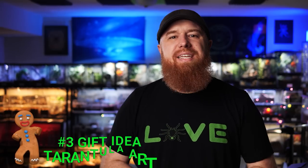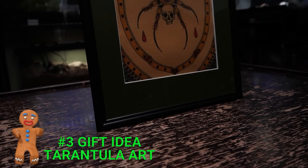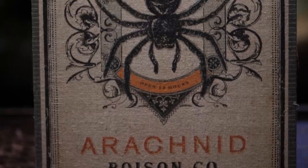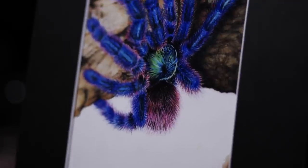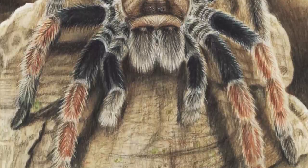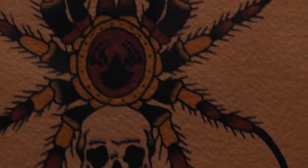Number three is a gift idea that I personally like to receive myself. One of the downsides of keeping tarantulas is that sometimes they hide for weeks or months at a time and you just don't get to see them. But one way to always enjoy the beauty of a tarantula is to have tarantula artwork hanging up in the room where you keep them. A great gift this season is tarantula or scorpion artwork — whether it's prints of awesome photos from their favorite photographer, or drawings and paintings. I'm a huge fan of Gray Ghost Creations, and you'll find all kinds of people on Etsy selling tarantula artwork as well.